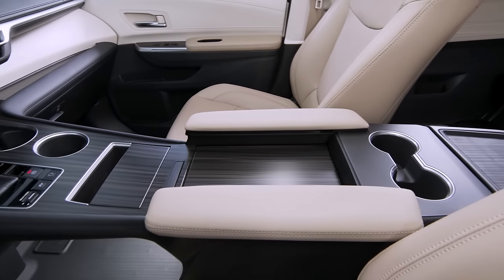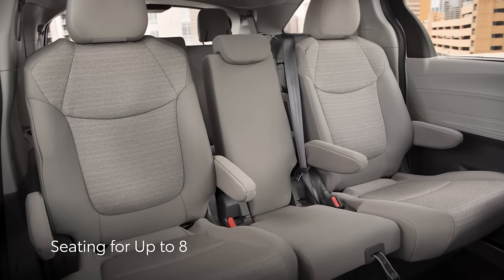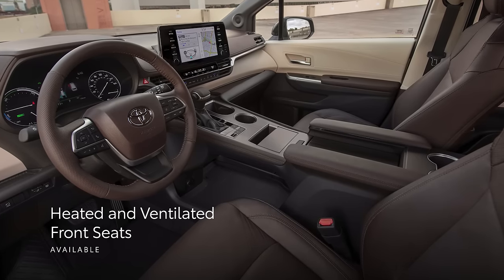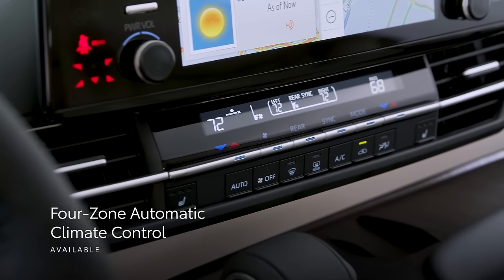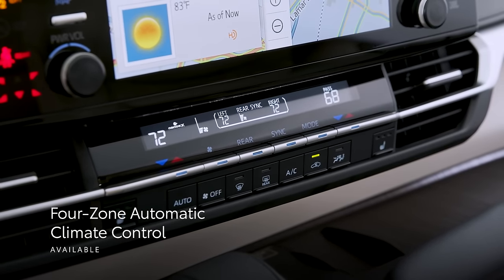Exceptional comfort and convenience complement Sienna's standout style. With seating for up to eight, this van has plenty of room for the family. Featuring available leather-trimmed heated and ventilated front seats with memory for the driver, available heated second-row captain's chairs with ottomans, and available four-zone automatic climate control, Sienna is all about maximizing passenger comfort.